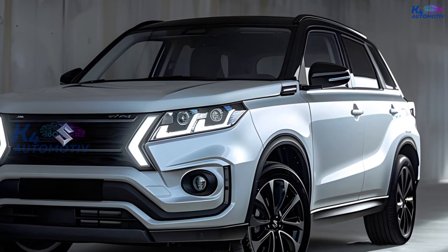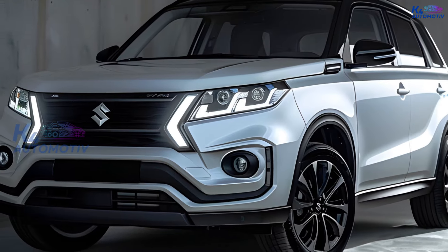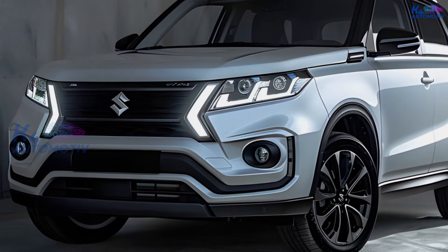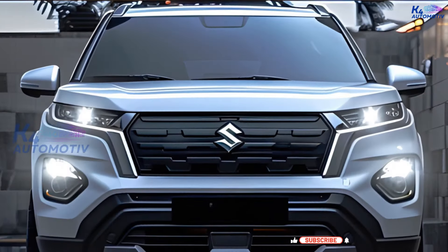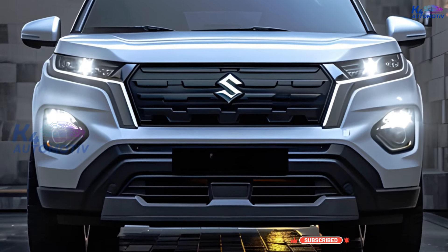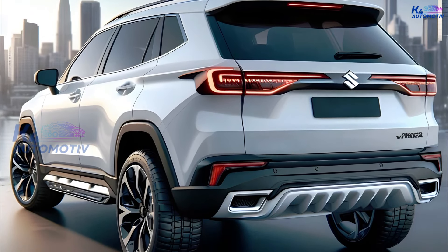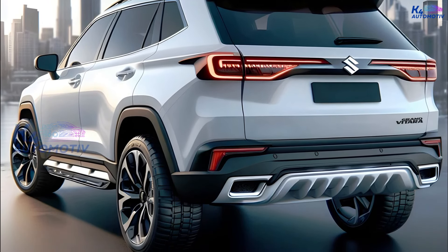Hello everyone, welcome to the K4 Automotive channel. In this video we will discuss the new car from Suzuki, namely the Suzuki Grand Vitara Hybrid 2025. This newest SUV from Suzuki has a tougher and more modern look, better fuel economy, more powerful engines, and some really cool new features.